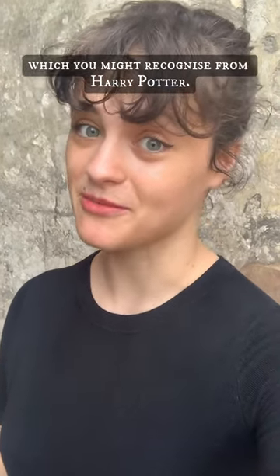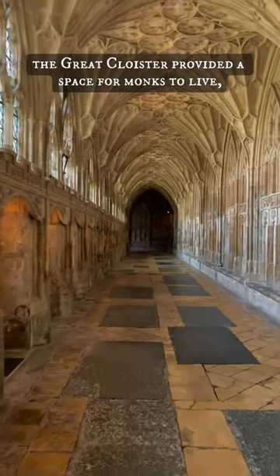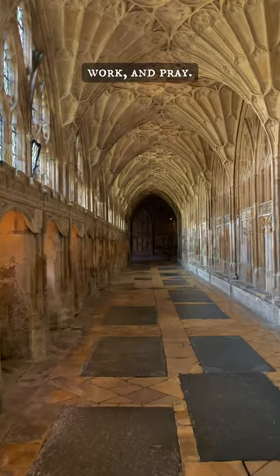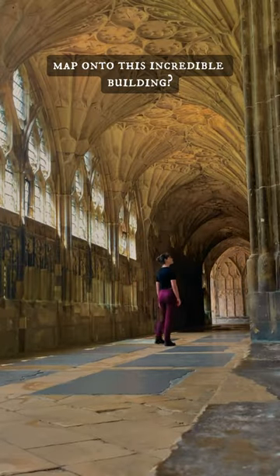Today I'm at the medieval cloisters of Gloucester Cathedral, which you might recognise from Harry Potter. Finished in 1412, the great cloister provided a space for monks to live, work and pray. But how do those lives map onto this incredible building?